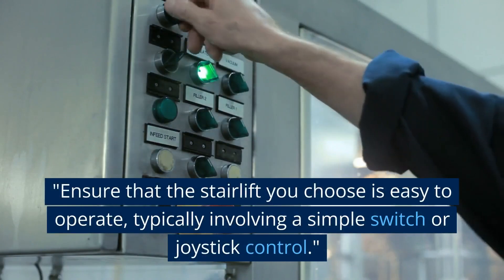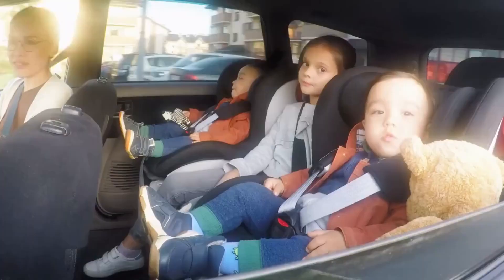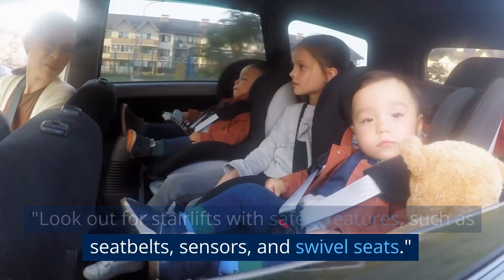Ensure that the stairlift you choose is easy to operate, typically involving a simple switch or joystick control. Look out for stairlifts with safety features, such as seatbelts, sensors, and swivel seats.